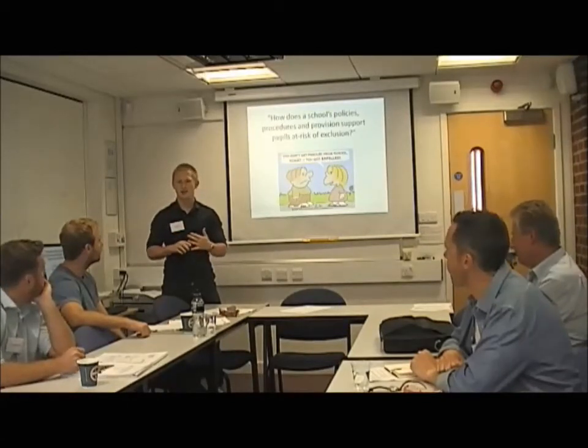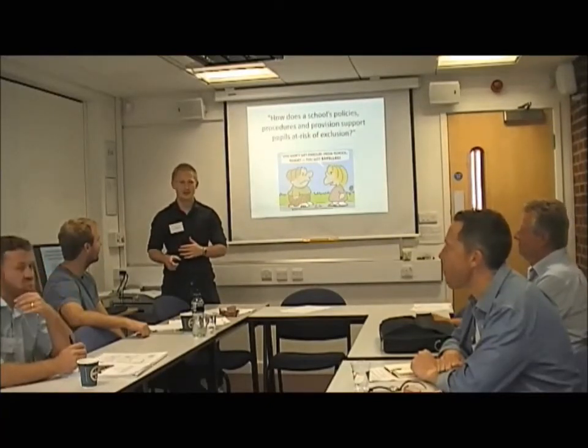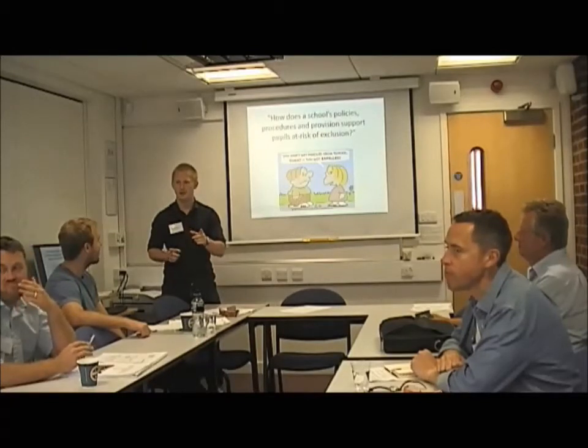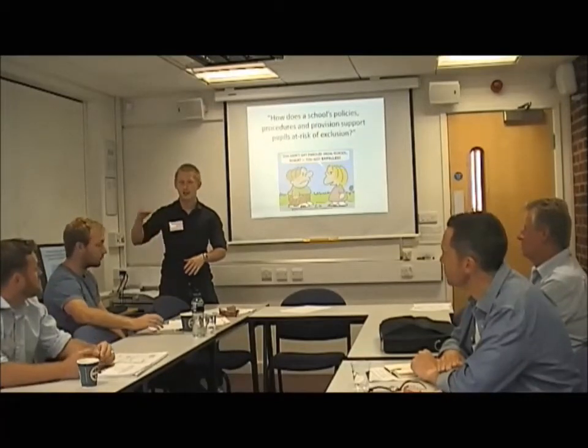If you are SEN with a statement, how much more likely do you think you're going to be excluded than someone who's not? Guesses came in around 8 to 10. The answer is eight times more likely — you can see the numbers getting higher.